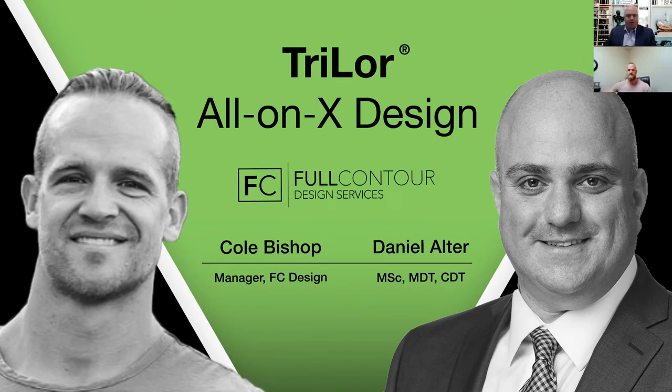Welcome everyone. Welcome to this webinar presented by Harvest Dental Products and Full Contour Design Centers. My name is Daniel Alter and this is going to be focused on Trilor technopolymers as well as the amazing collaboration with Full Contour as an authorized design center. I have Cole Bishop with us, who will be sharing his ways of designing and the nuances to be successful with this type of restoration, which provides significant benefits for the clinician, the patient, as well as the dental laboratory.